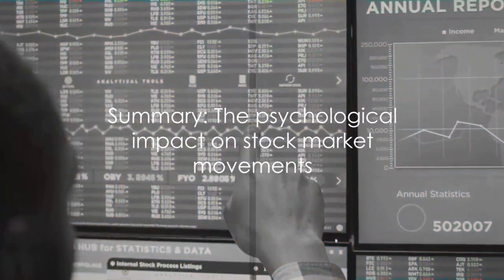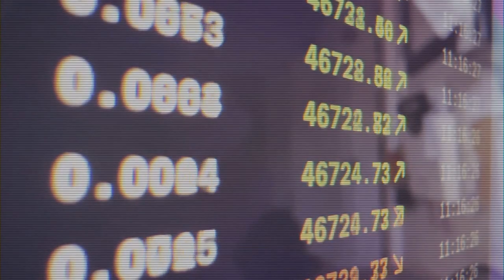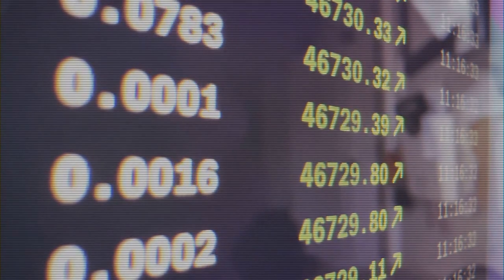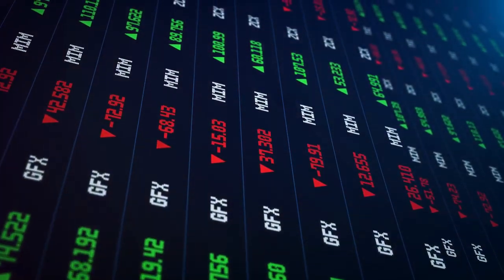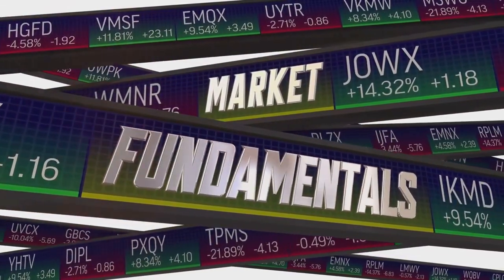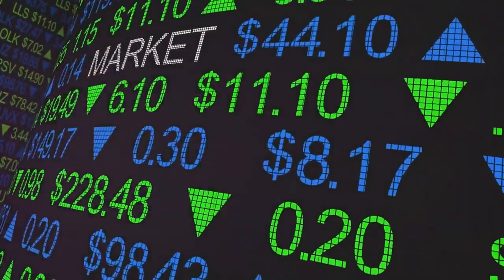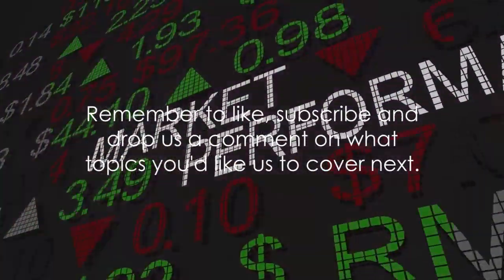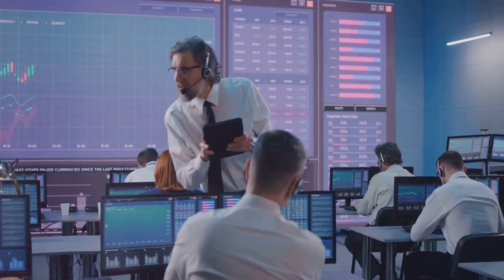So, what have we learned today? The intricate dance of aftermarket trading, high volume, low liquidity, market orders, and psychological dynamics can cause 200,000 shares to plunge a price by over 20% to 70 cents. It's an intriguing spectacle of market forces — a reminder of the importance of understanding these mechanisms to make well-informed investment decisions. Remember to like, subscribe, and drop us a comment on what topics you'd like us to cover next. Until next time, happy trading.